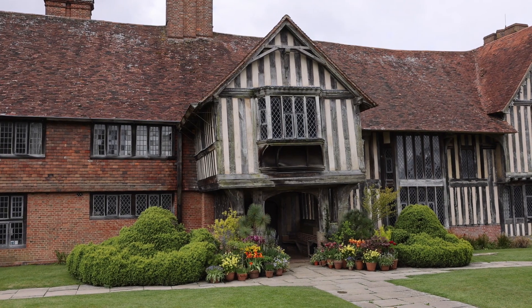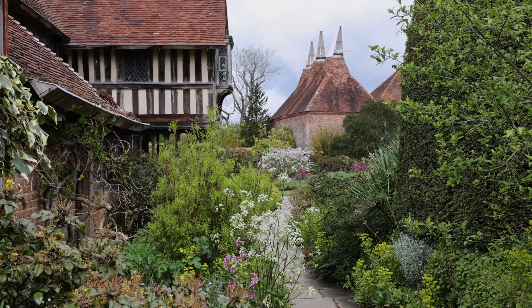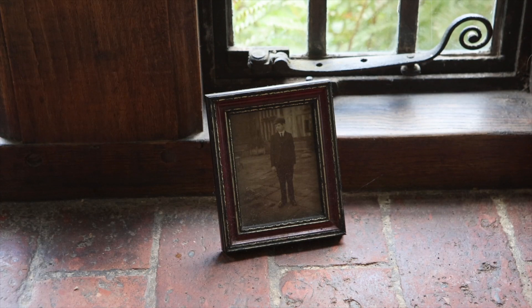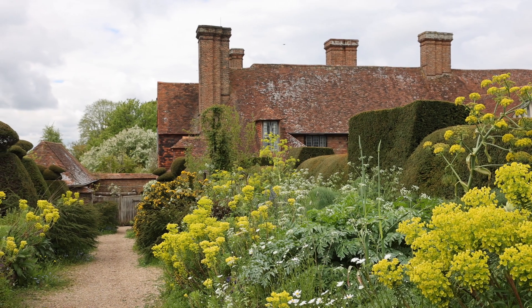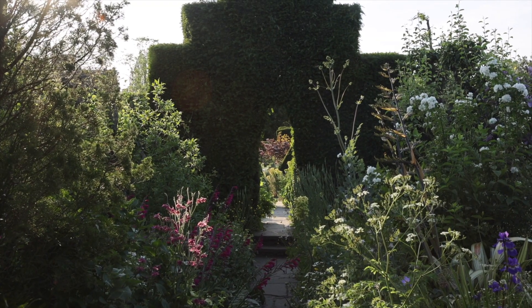Great Dixter is in East Sussex. It's a 15th century manor house with a Lutyens wing and it was the home of the extraordinary gardener Christopher Lloyd. His parents owned the property and Christopher was born here and spent most of his life here. He was one of the most talented gardeners and garden writers in the world. He died in 2006 and set up the Great Dixter Charitable Trust, and so we continue in his footsteps.